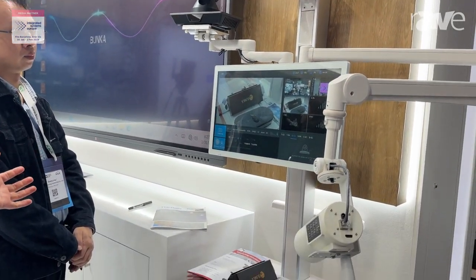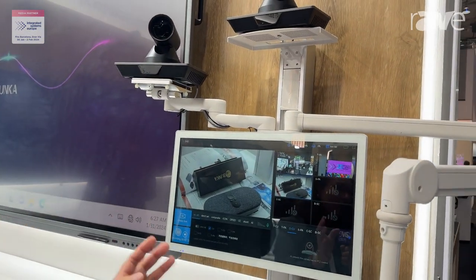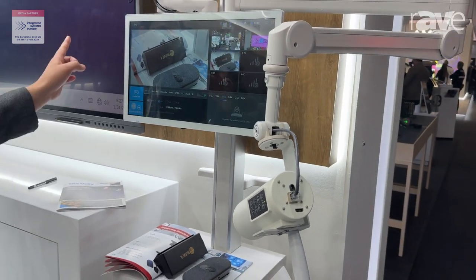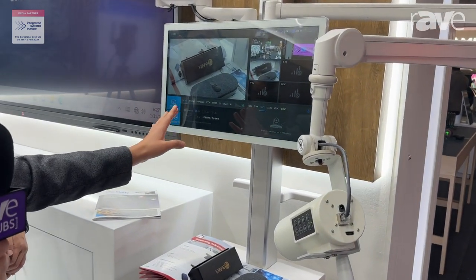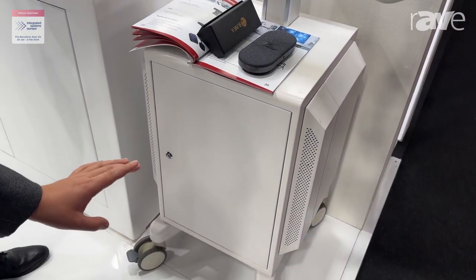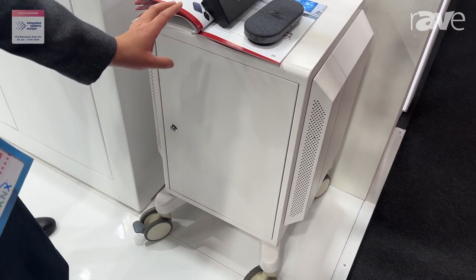As you can see, it is highly integrated with two cameras — one specially to focus on what you present. This is also an interactive touch screen. Inside we have batteries that can support 6 to 7 hours of recording, and inside also a 4K recorder.